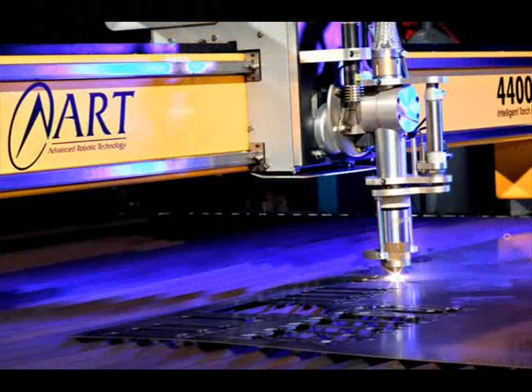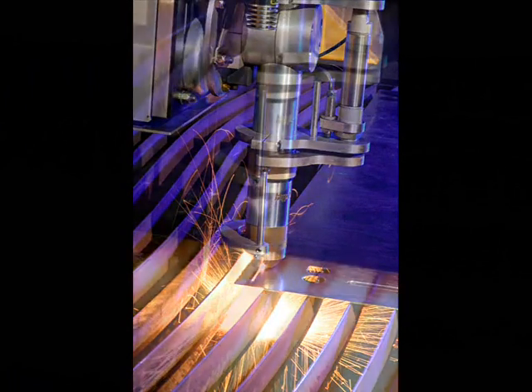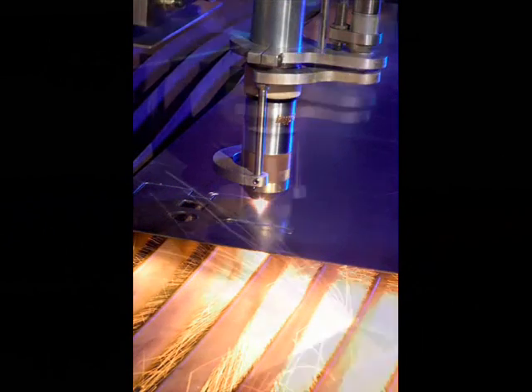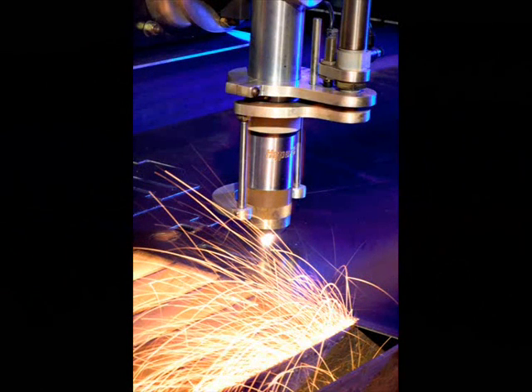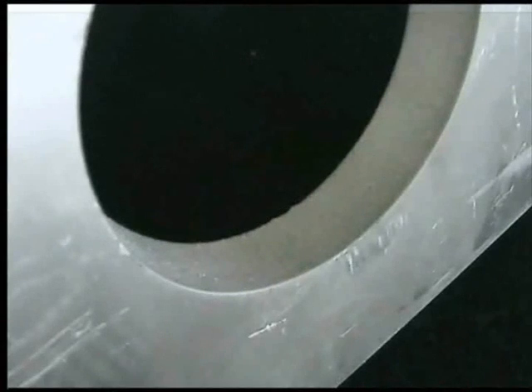In recent years, computer controlled plasma profile cutters have been used to produce profiled shapes from aluminum plate. While this is a fast and efficient method of cutting, there are some major downfalls with this process. Using a plasma profiler usually results in a poor edge finish, requiring secondary processing. A taper of up to 15 degrees is often evident on cut parts, requiring a great deal of human labor to correct. Plasma and laser are designed to cut all the way through with no control over the depth.